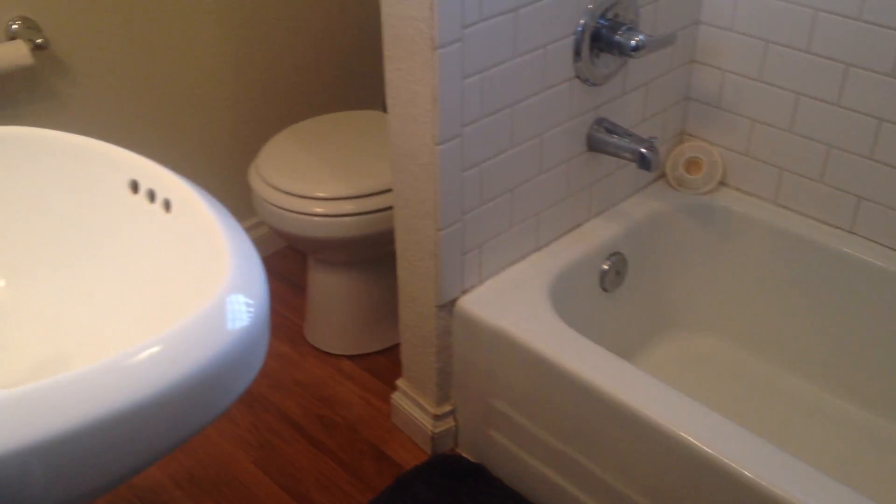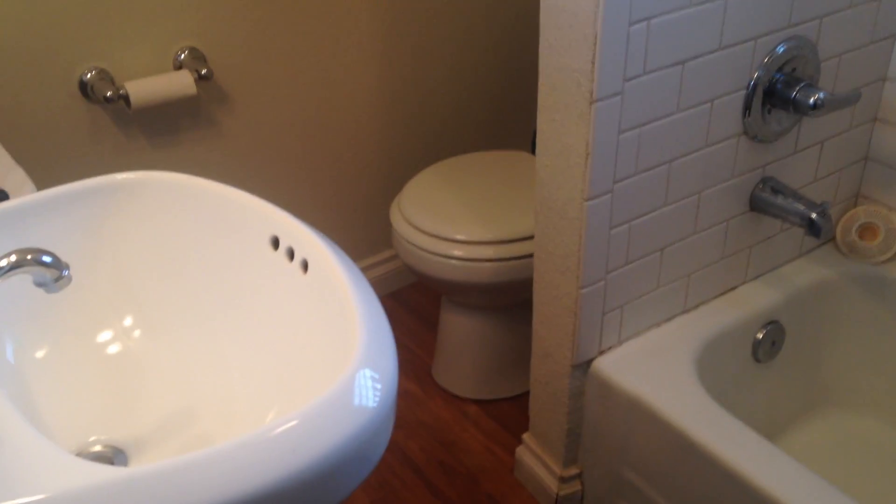Here's the second bathroom here on the left. Full tub with subway tile, a pedestal sink, and hardwood floor.